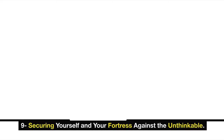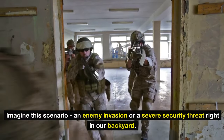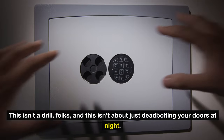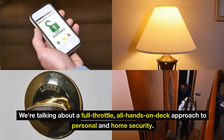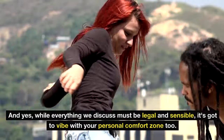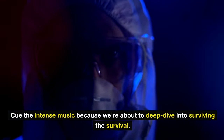Number nine: securing yourself and your fortress against the unthinkable. Imagine this scenario — an enemy invasion or a severe security threat right in our backyard. This isn't a drill, and this isn't about just deadbolting your doors at night. We're talking about a full-throttle, all-hands-on-deck approach to personal and home security. While everything we discuss must be legal and sensible, it's got to vibe with your personal comfort zone too.